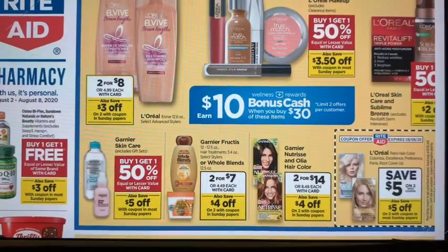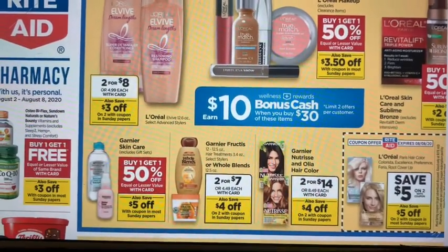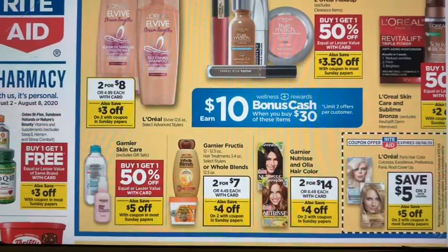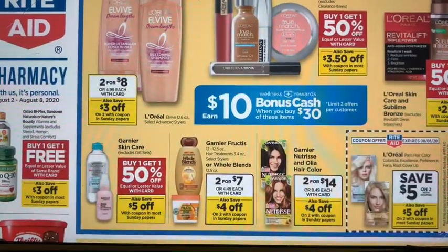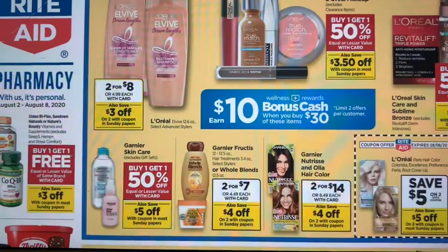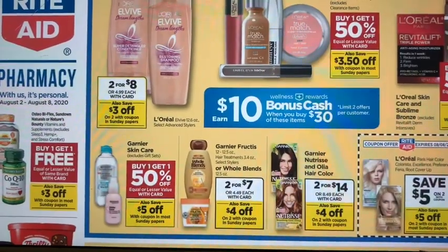First things first, you're going to want to get the Sunday paper. As a family of five, or the way I like to stock up, I like to get about four inserts, so I will be getting four papers. Next thing you're going to want to do on Sunday is open up your Rite Aid app and start loading all your coupons, because a lot of coupons are going to come out tomorrow — maybe new ones that can make for a good deal.